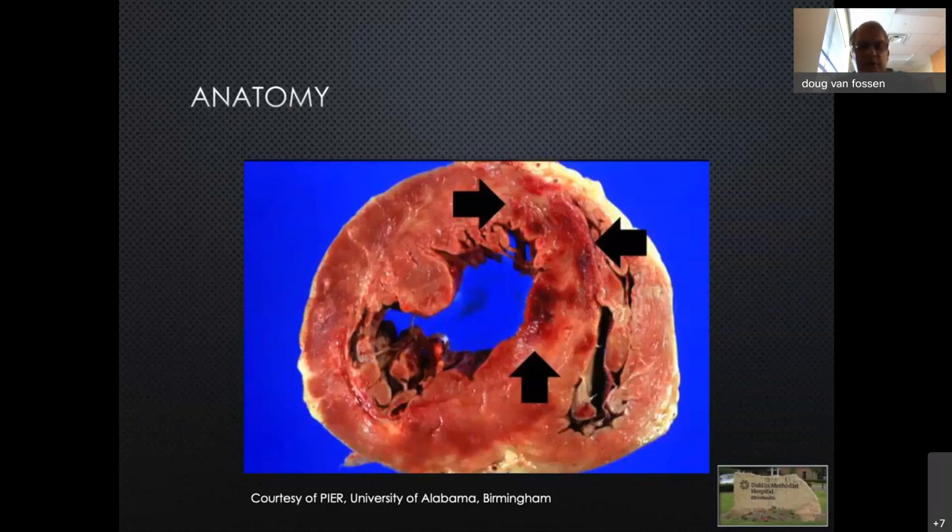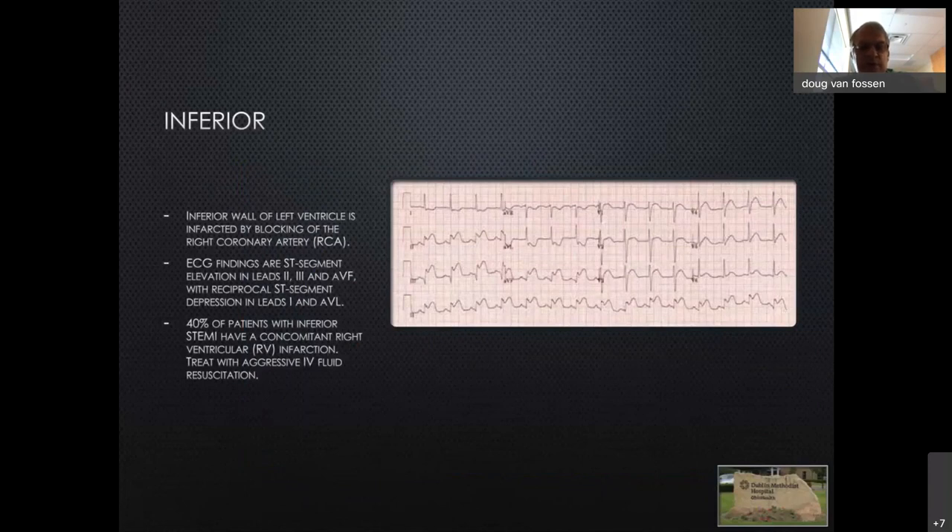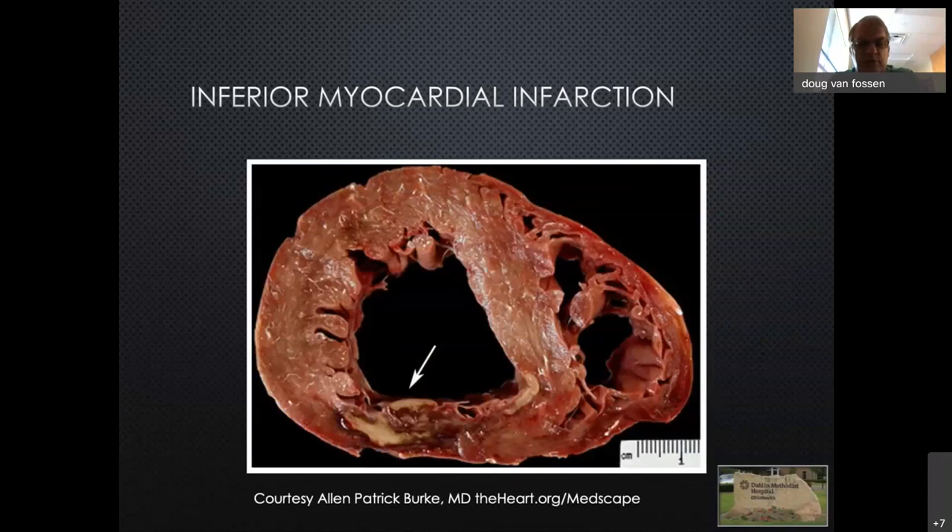Inferior events typically tip up the ST segments of the inferior leads — classically leads 2, 3, and AVF — with reciprocal changes in the anterior or lateral leads depending on whether it's a circumflex or right coronary distribution. The right ventricle may also be involved and could be driving most of the hemodynamic instability. A representative pathologic specimen from an inferior event shows changes from approximately 4:30 to 7 o'clock, indicating a right coronary artery infarct.